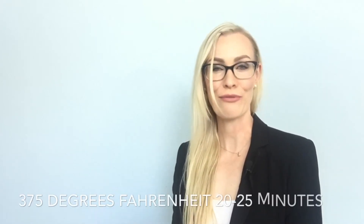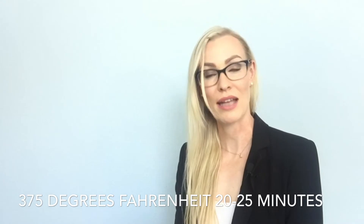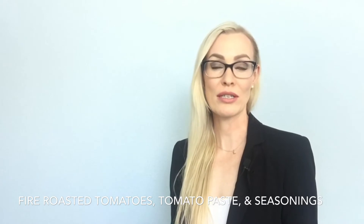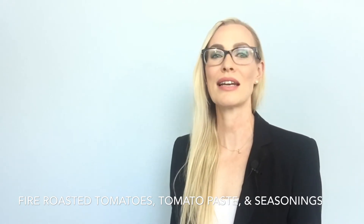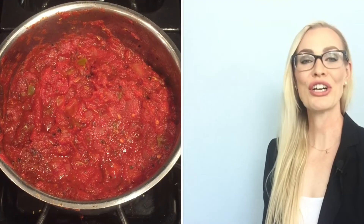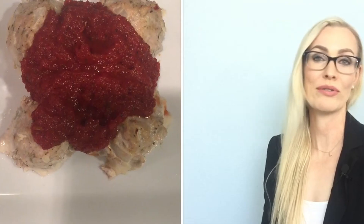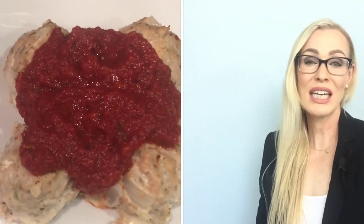Bake at 375°F for 20 to 25 minutes until fully cooked through. Serve with a vegetable of your choice. While the meatballs are cooking, put the fire-roasted tomatoes, tomato paste, garlic salt, red pepper flakes, Italian seasoning, and maybe a little fennel into a small saucepan and stir and heat it. If you prefer more of a pizza sauce consistency, feel free to throw the whole mix into a blender or food processor — and really, that's it.